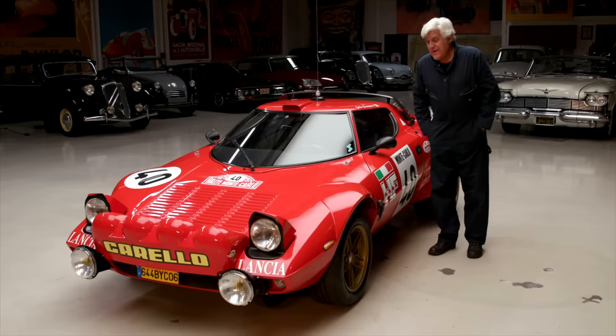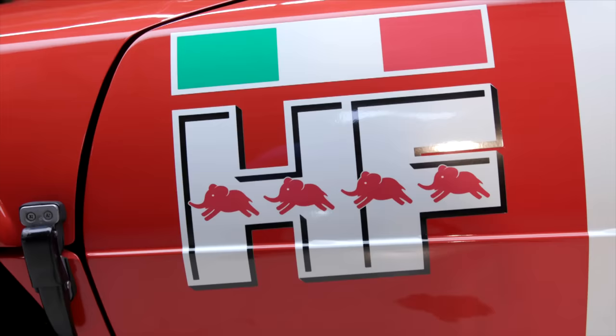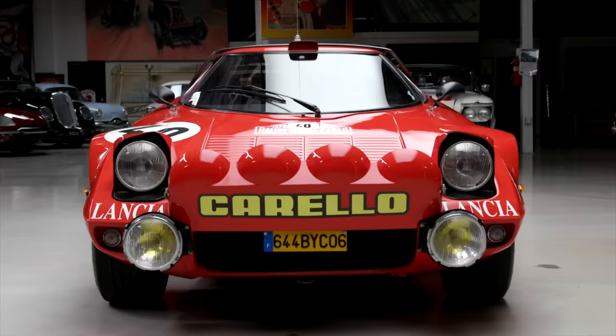We have an insane car here today — this is a 1975 Lancia Stratos HF, which stands for High Fidelity. I don't quite get what that means but that's what it is — High Fidelity. It was the 70s.